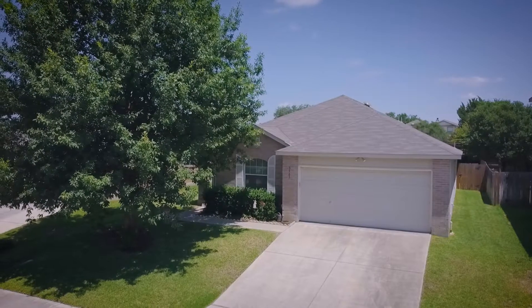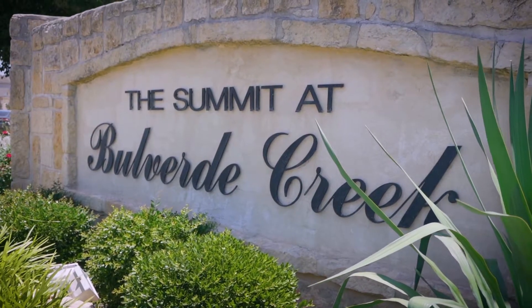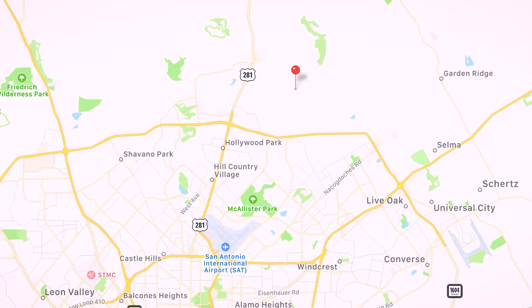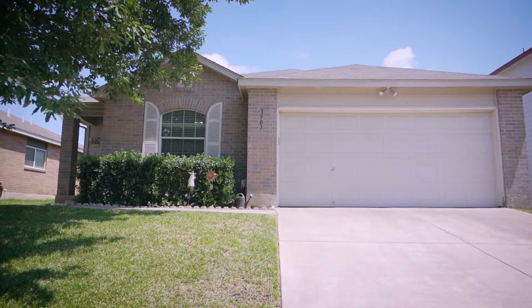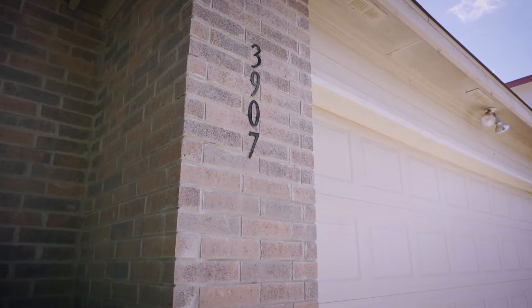Welcome home to 3907 Privet Place in Bulverde Creek. Located just off Bulverde Road in desirable Northeast Independent School District, this single-story, three-bedroom, two-bath home has been very well maintained and upgraded tastefully.